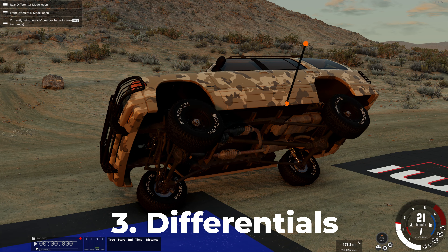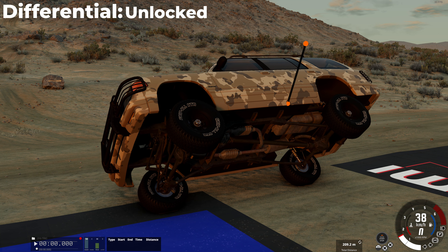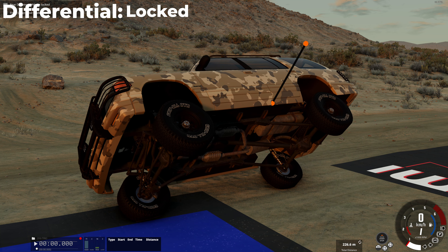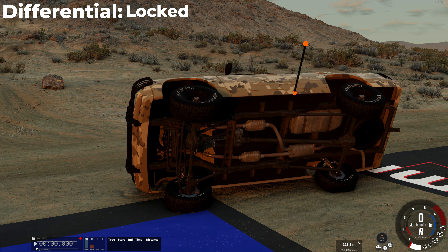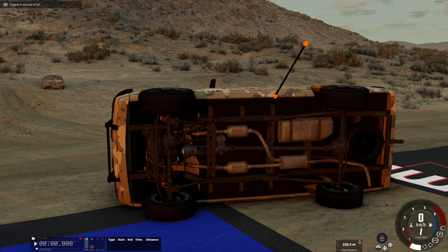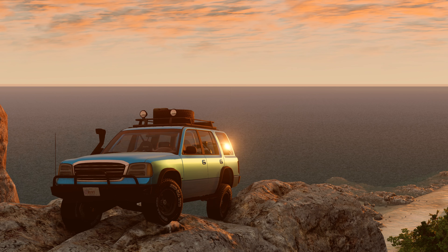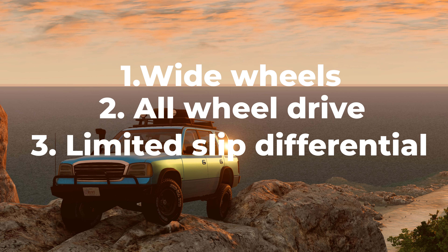The third problem is differentials. Even a car with all-wheel drive can get stuck with one wheel in the mud, and the differential will send all the torque to it and it will start spinning. That is, we need either a limited-slip differential or a locking differential. That means from the very beginning we have three key features: wide wheels, all-wheel drive, and limited-slip differential.